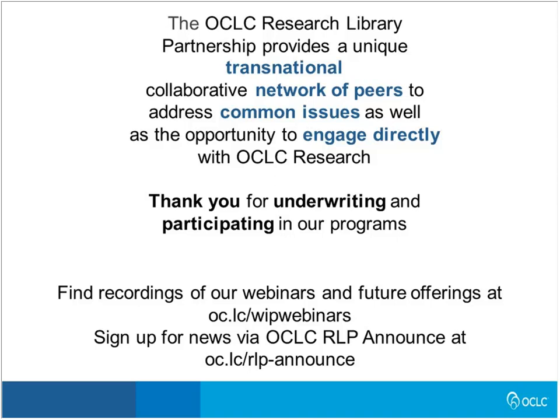I want to acknowledge the OCLC Research Library Partnership, which both underwrites and inspires our work. Attendees of this webinar are from the OCLC RLP, and I want to thank you for your continued support and input into our work. Those are both crucial to our success.